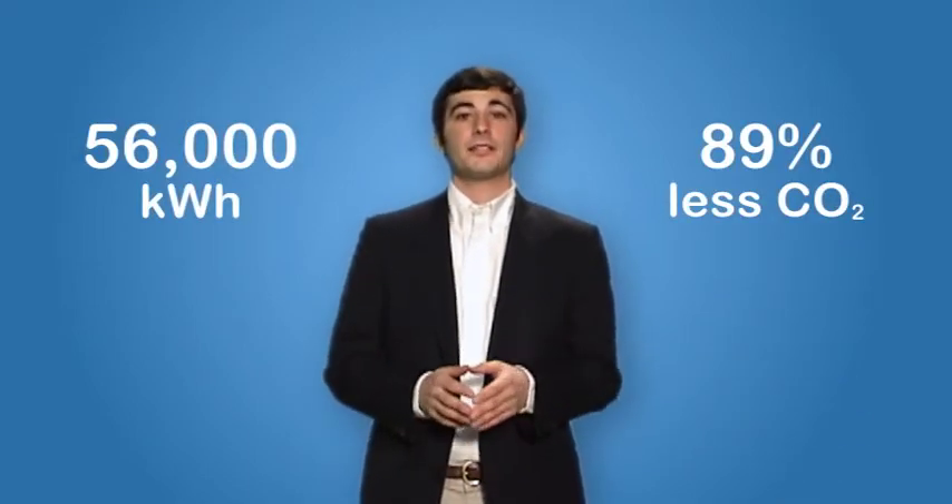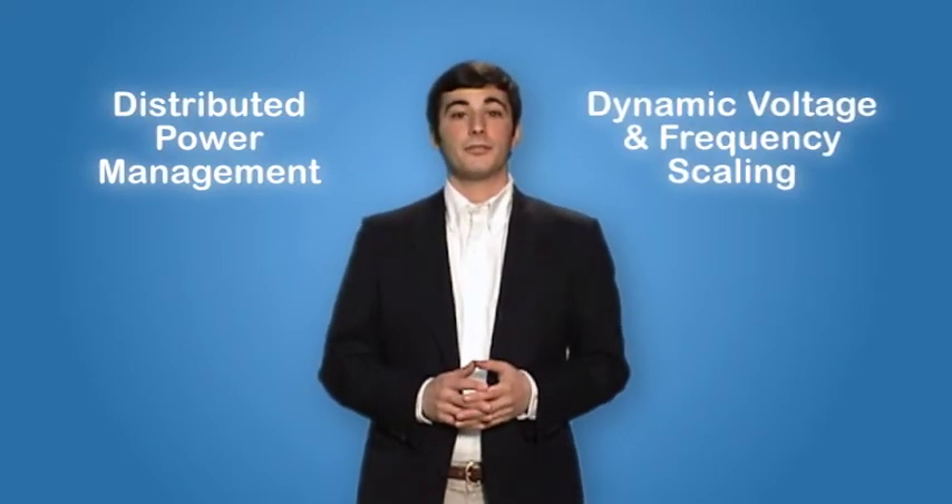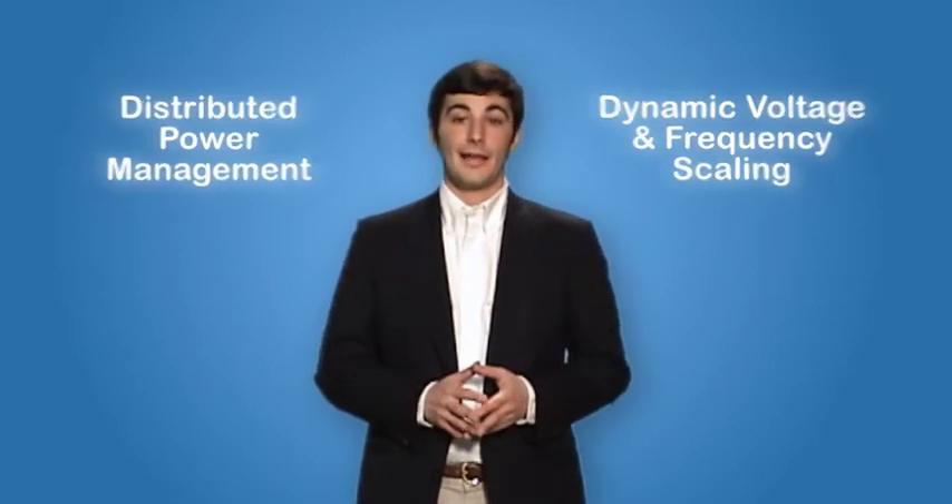By virtualizing 10 of our servers, our initial return on investment was calculated to reduce our kilowatt hours by 56,000, which translates to an 89% reduction in CO2 emissions — the equivalent of removing 4.2 cars from the road. While leveraging vSphere features such as distributed power management and dynamic voltage and frequency scaling, we expect our green footprint to be even less.